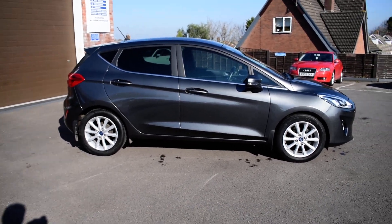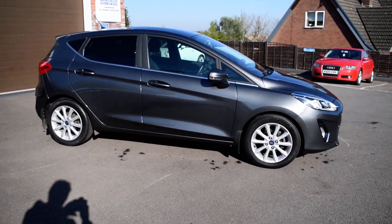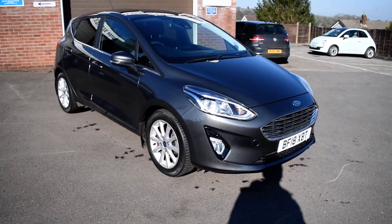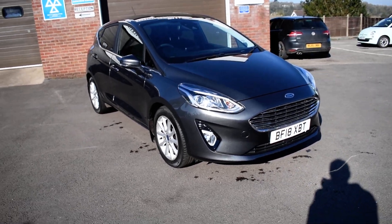If you're after a nice small car, it's got full service history, all done by Ford. Obviously everything we sell, we service. There's a 12-month MOT.